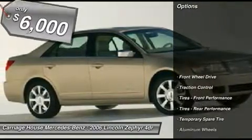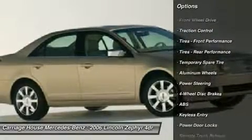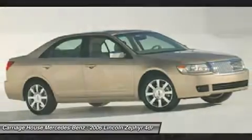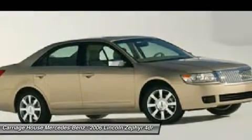Here are some of this vehicle's great options: CD changer, steering wheel audio controls, power passenger seat, anti-lock braking system, traction control, power steering, adjustable steering wheel, cruise control, aluminum wheels, and keyless entry.